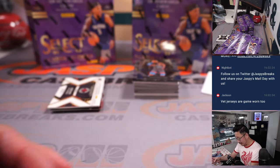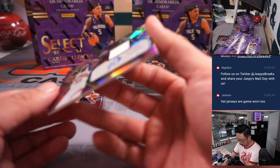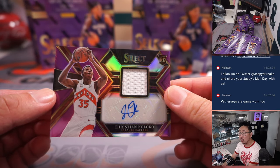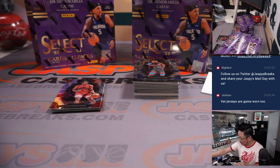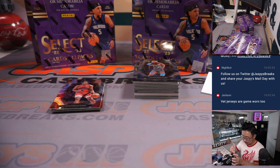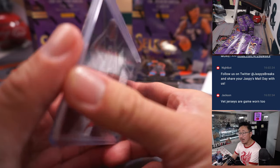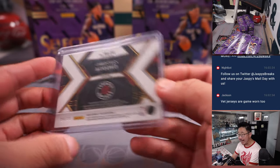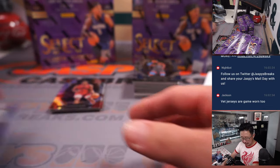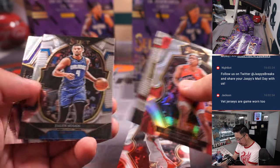Especially the tie-dyes that are featured in Select — really sharp. Jersey and auto: Christian Koloko, Toronto Raptors, Eric M. Dino DNA. 98 out of 199. These fit pretty comfortably in a 100-point top loader — I think the lower number is a little bit thicker, but fits comfortably in a 100-point top loader, in case you're following along at home.